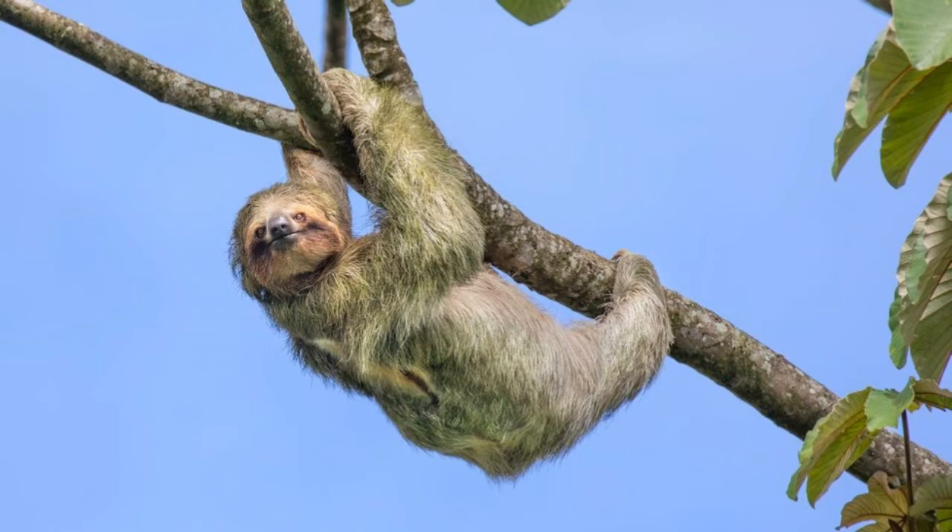Sloths are classified as folivora, meaning leaf eaters. They are fond of eating buds, shoots, and leaves. However, the two-toed sloths also feed on insects, reptiles, and even birds.